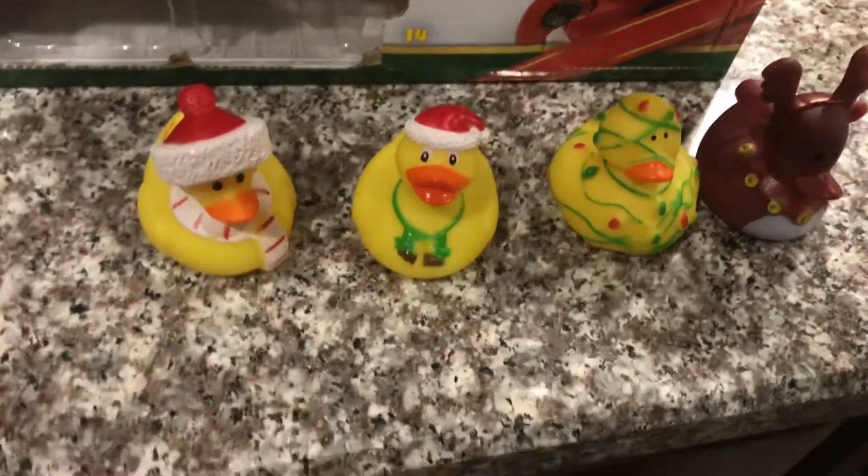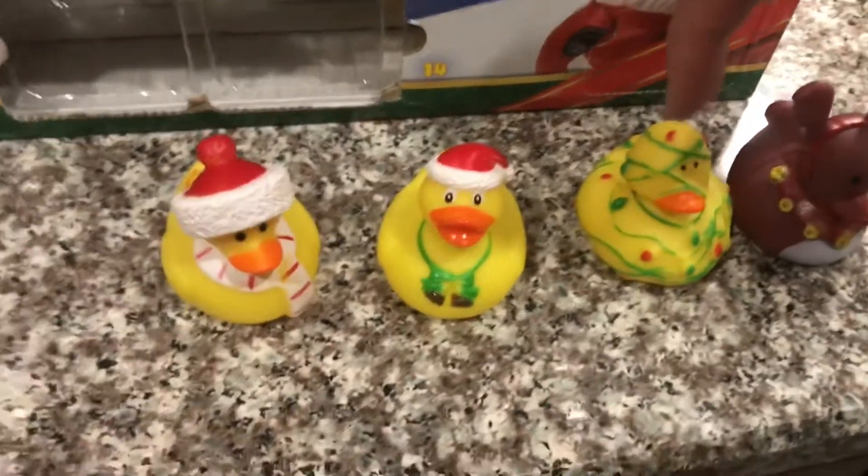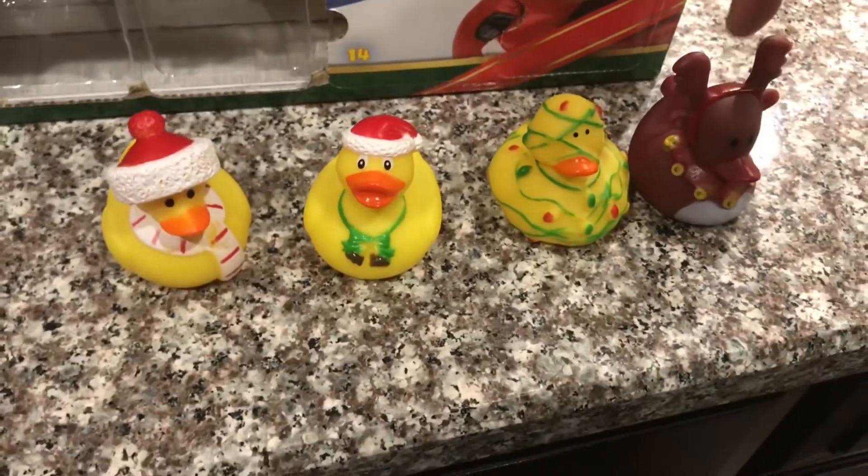Once again, this ducky was from day 1, this one was from day 2, this one was from day 3, and this one was from day 4.